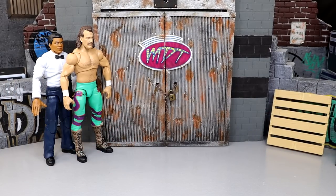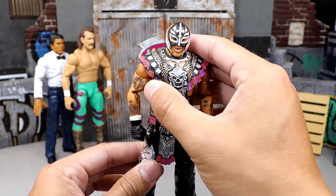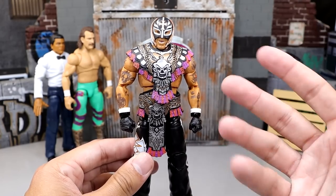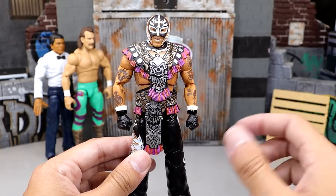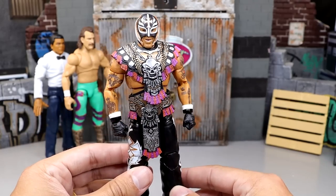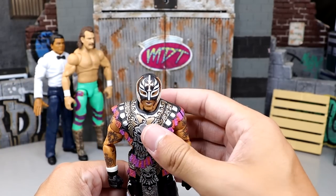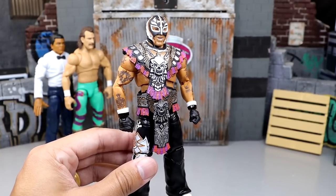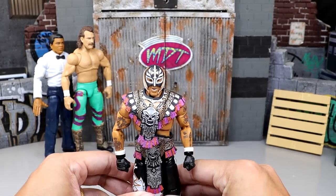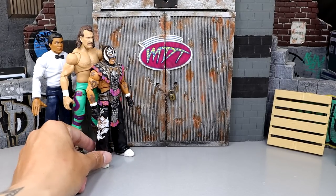Coming in at number 16, it is the Rey Mysterio Ruthless Aggression Walmart-exclusive Ultimate Edition. Not my favorite. I really didn't want this in Ultimate Edition form. I think you probably could have plugged it into an Elite, but getting it in an Ultimate with the headdress is cool. It's just not my favorite gear. Even though it's a defining moment and the figure poses well, I don't really care for the head sculpts that much. With so many different Rey Mysterios coming at us, it's just not one of the most exciting figures for me personally.